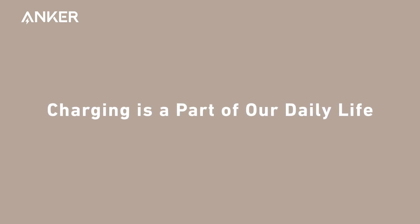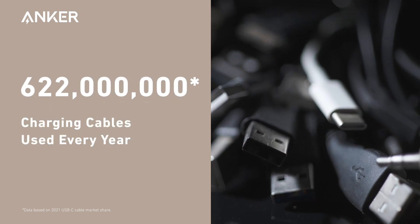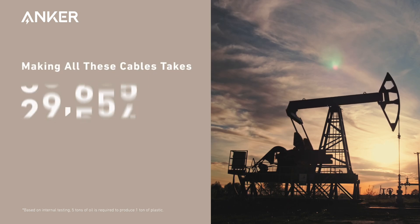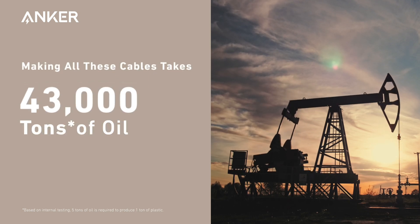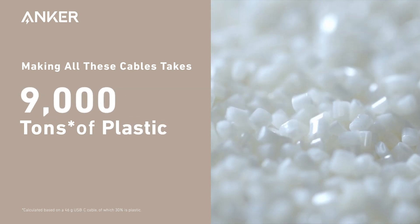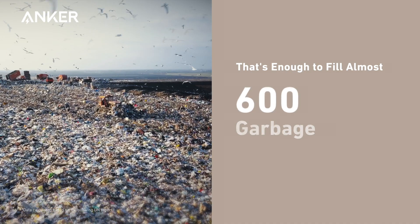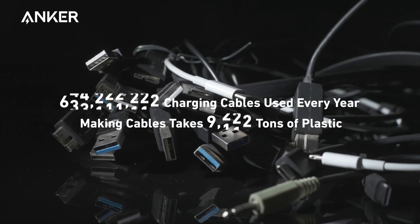Charging is a part of our daily life. Every year, roughly 622 million charging cables are used around the world. Manufacturing these cables requires around 43,000 tons of oil, roughly 9,000 tons of plastic, enough to fill almost 600 garbage trucks, and the numbers are increasing every year.